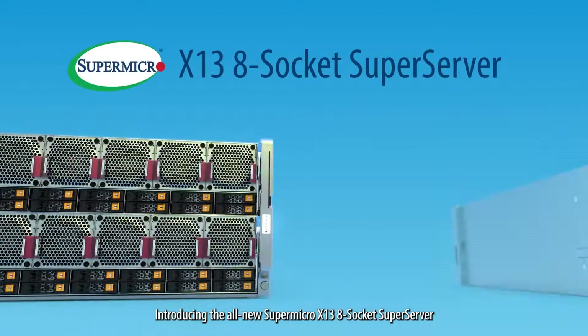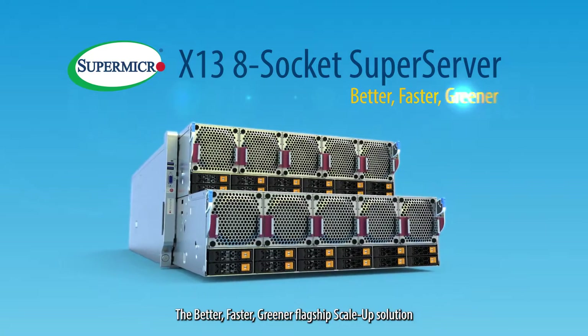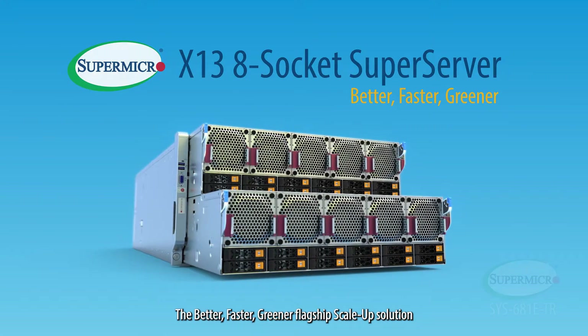Introducing the all-new Supermicro X13 8-Socket SuperServer — the better, faster, and greener flagship scaled-up solution.